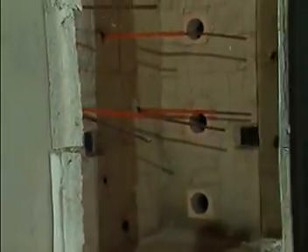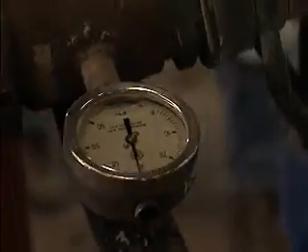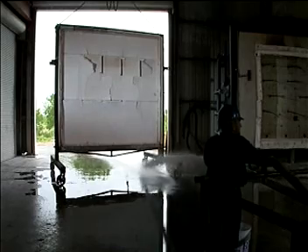Once we've exposed the assembly to the fire, we move it away from the furnace and face the exposed side toward a fire hose stream application — the typical fire department hose stream at approximately 30 psi. Let's see what happens to a fire-rated gypsum wall.